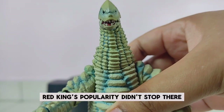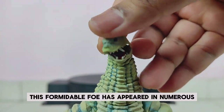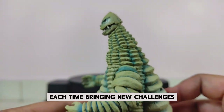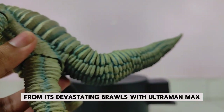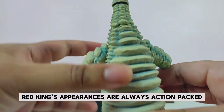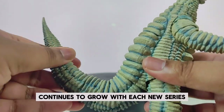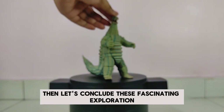Ultraman faces a tough battle, but his courage and skill ultimately prevail, cementing this episode as a fan favorite. Red King's popularity didn't stop there — this formidable foe has appeared in numerous Ultraman series including Ultraman Max, Ultraman Mebius, and Ultraman X, each time bringing new challenges and thrilling battles. From its devastating brawls with Ultraman Max to its intense clashes in Ultraman Mebius, Red King's appearances are always action-packed and unforgettable, and its iconic status in the Ultraman universe continues to grow.